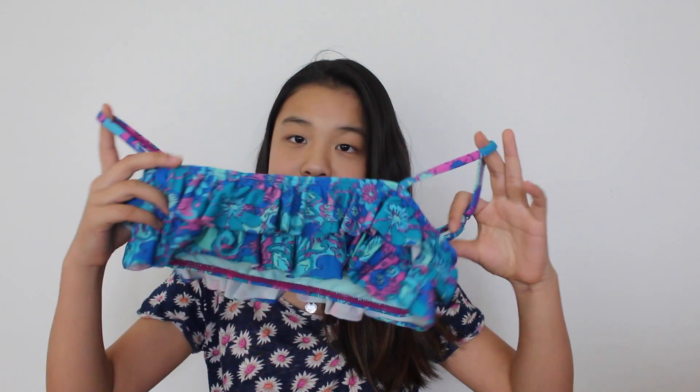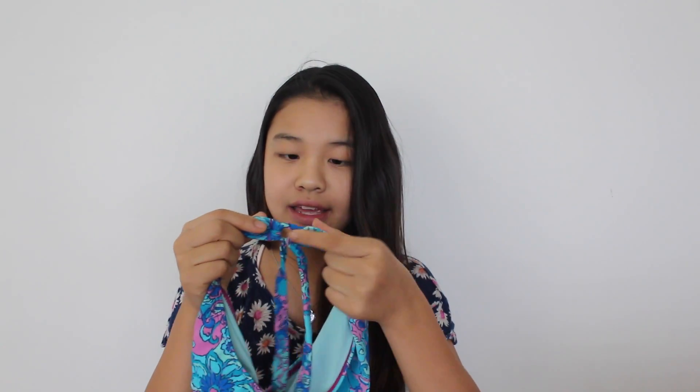We're going to start with this one that I got over the summer. This one is from Nordstrom and it looks like this. It's like a bandeau almost but it has straps — it's not strapless. It's got ruffles on it, it's really nice, and I love the color scheme of this one. Here is what the bottoms look like — they're obviously the same pattern and they've got like a little tie detail on the side.